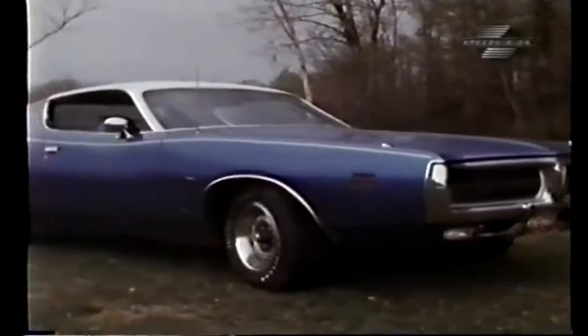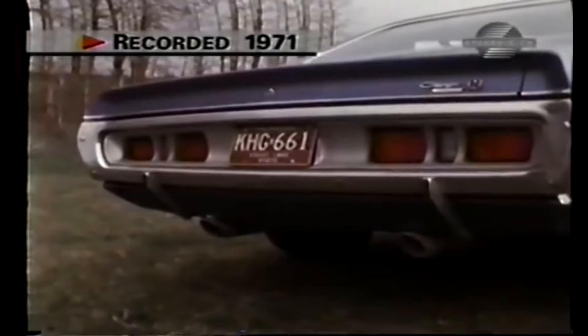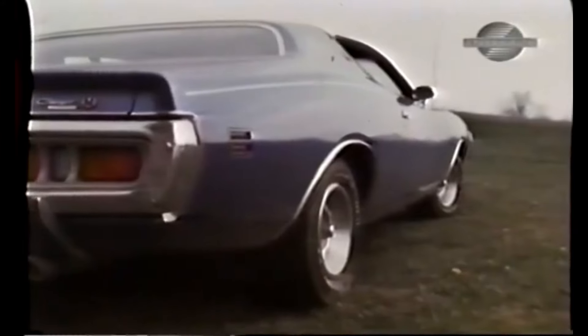If you like cars, and in particular appreciate styling, this 1971 Charger has to grab you. And the SE version, meaning Special Edition, is the top of the line. At least it better be — it carries a whale of a window sticker. Our tester ran well over the $5,000 mark.